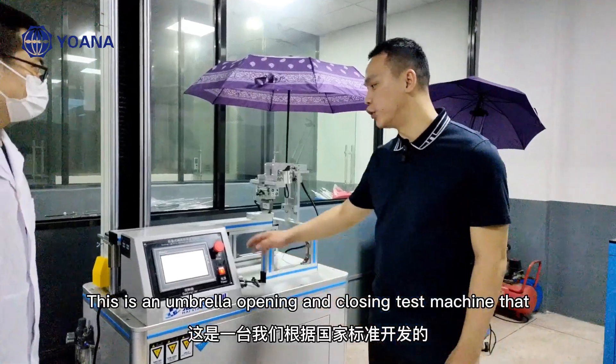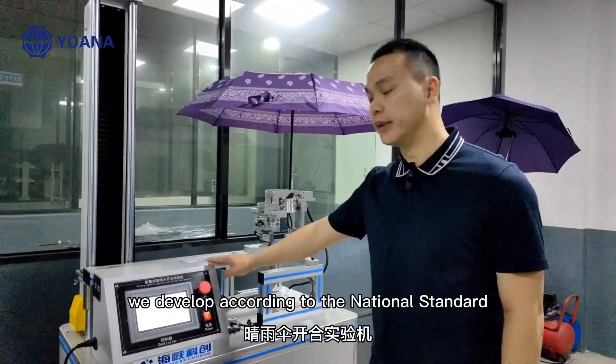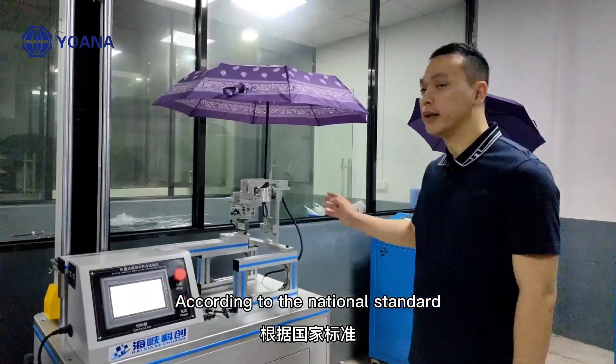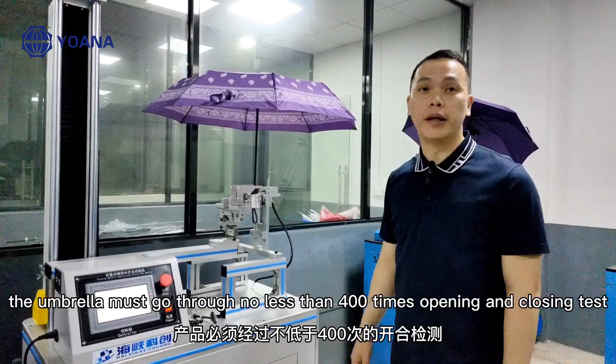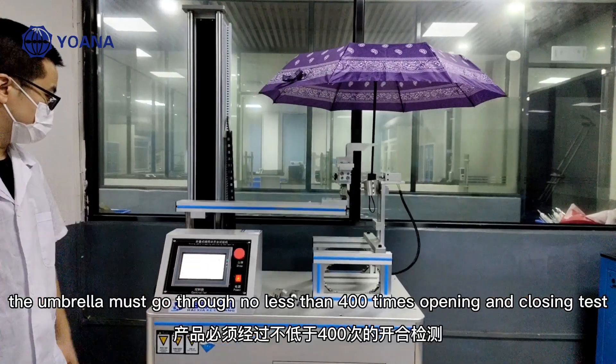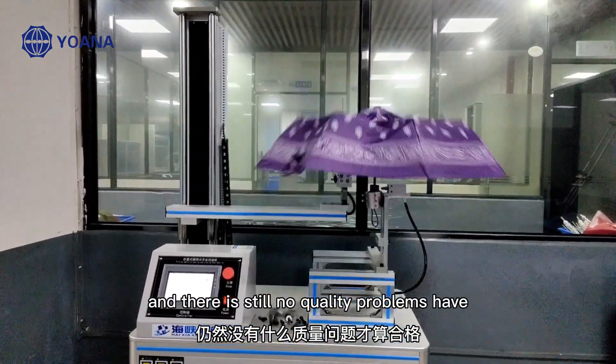This is an umbrella opening and closing test machine that we developed according to the national standard. According to the national standard, the folding umbrella must go through no less than 400 times of opening and closing tests, and the product is qualified without any quality problems.